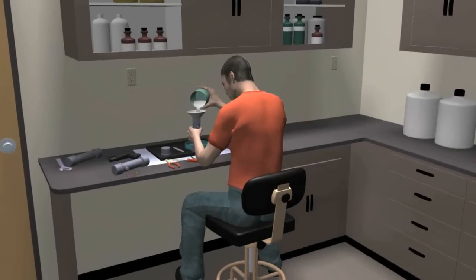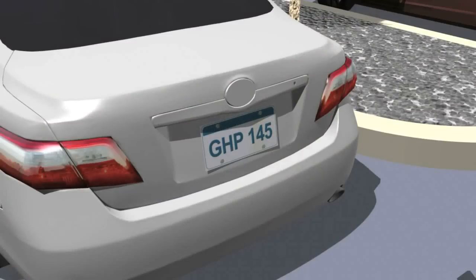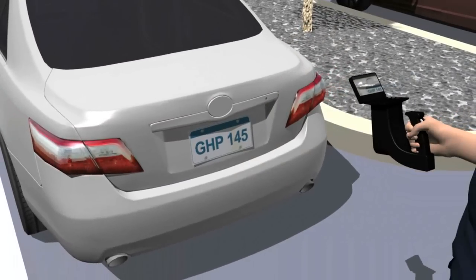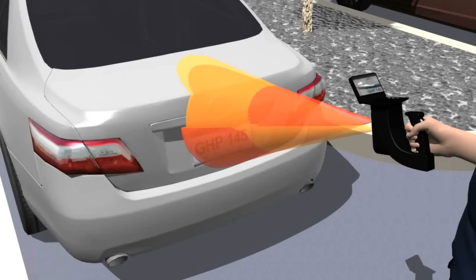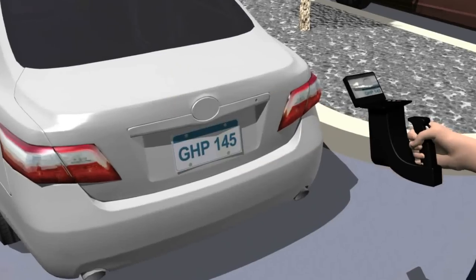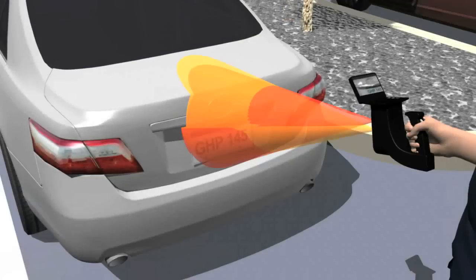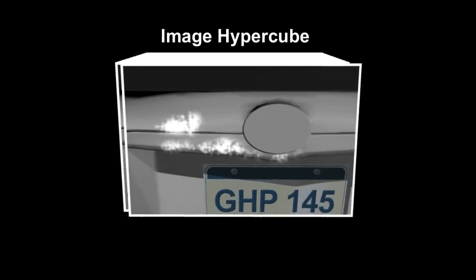Here's how our technique works. If someone has touched explosives and then touches a surface, an explosive residue is left behind. We take the laser, shine it on a surface while scanning a range of laser frequencies, and then image the reflected or scattered light with the thermal imaging camera. The range of frequencies of light shined onto the surface creates a series of wavelength snapshots in a three-dimensional dataset called an image hypercube.